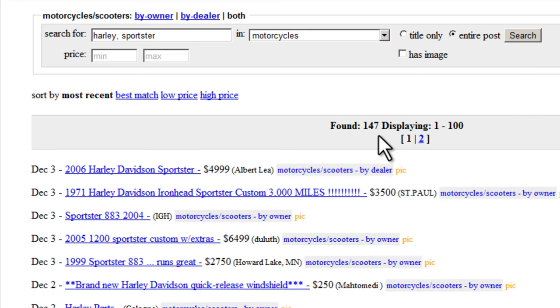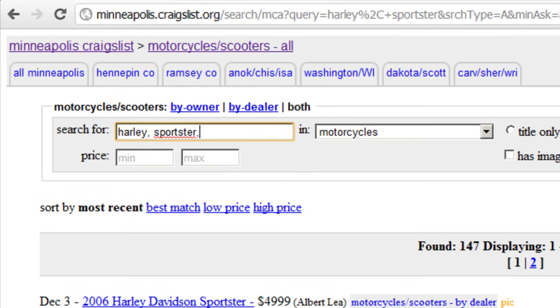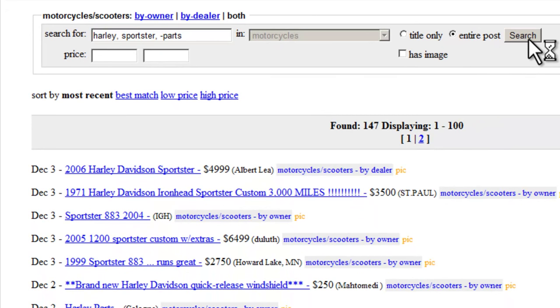Our search query returned 147 results. We can further filter our results by omitting certain words from our search. We can do this by simply inserting a minus sign in front of the search term we want to omit. For example, if we're looking to buy an entire motorcycle, we might not want to see listings that include motorcycle parts. So we can add ", -parts" to our search query. Now our result is 122, so it filtered about 25 results.